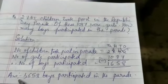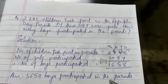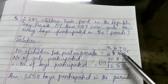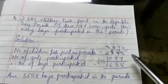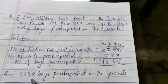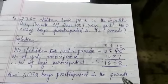Write it in statement form: 1,658 boys participated in the Parade. To repeat — number of children who took part in the Parade: 2,745. Number of girls who participated: 1,087. Therefore, number of boys participated: 1,658. Answer: 1,658 boys participated in the Parade.